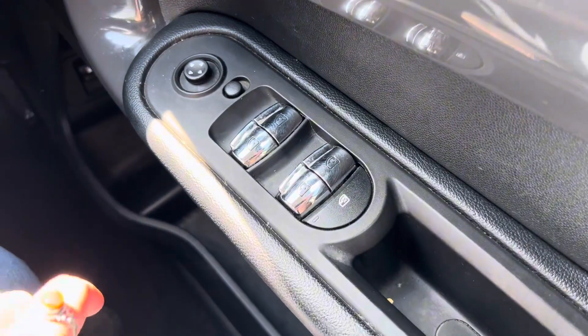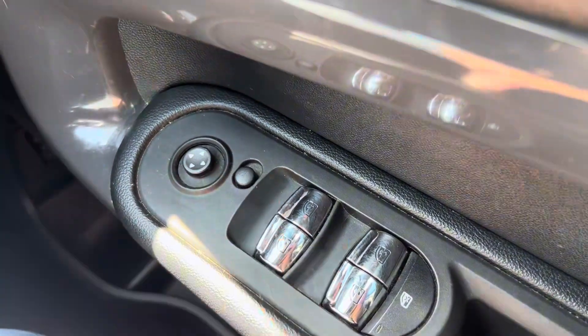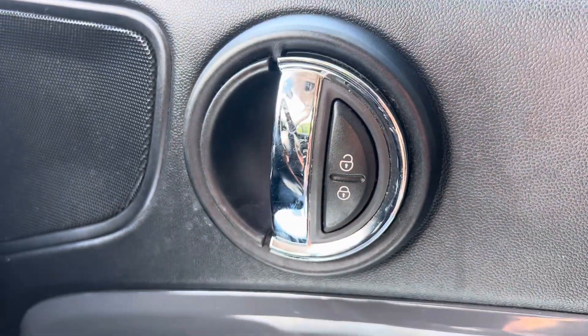Once inside the car you can see we get electric windows front and rear, with the locking window button just there. We also have electric mirrors. Just up from that we have the locking system.